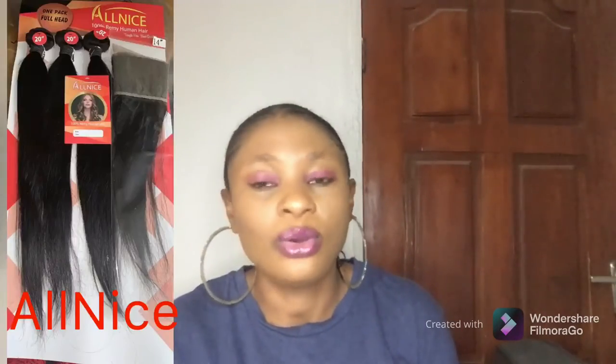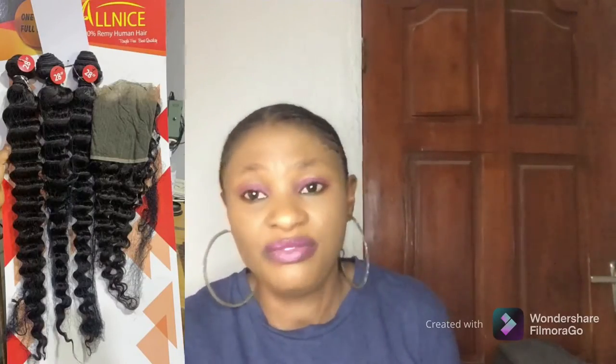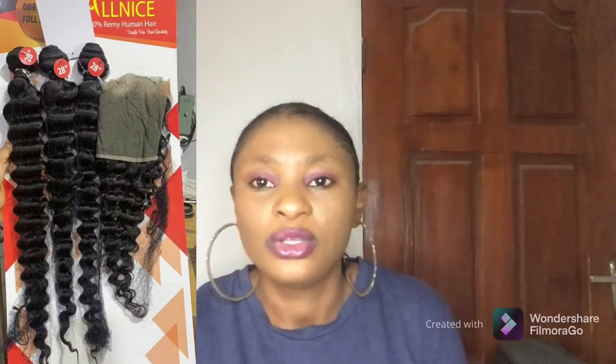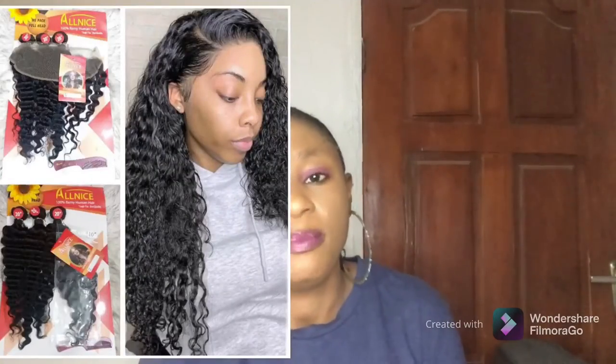The first packet hair that comes with a frontal is All Nice. All Nice is a brand that is always known for frontals — you hardly see All Nice with closures, it's very few. Anytime you come across All Nice, just know that you are getting a frontal. Their frontals are genuine originals, they are straight and coily, and always come with a frontal. So if you are looking for a packet hair that comes with a frontal, check out All Nice — they have very nice original frontals with their packets.